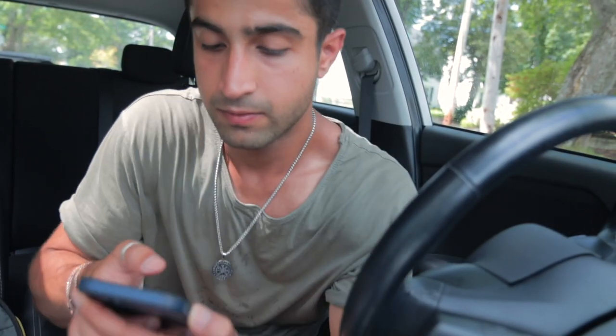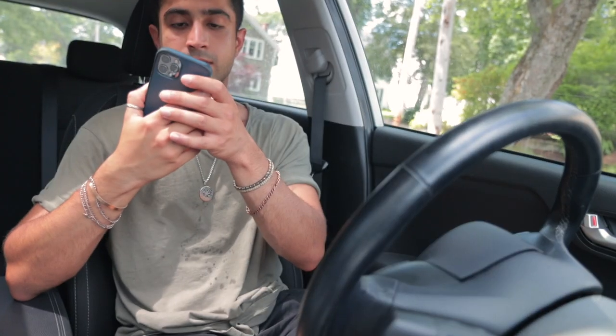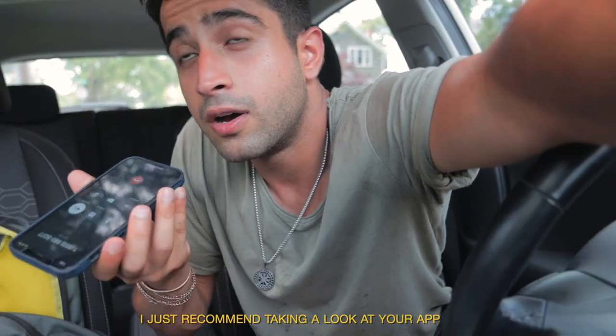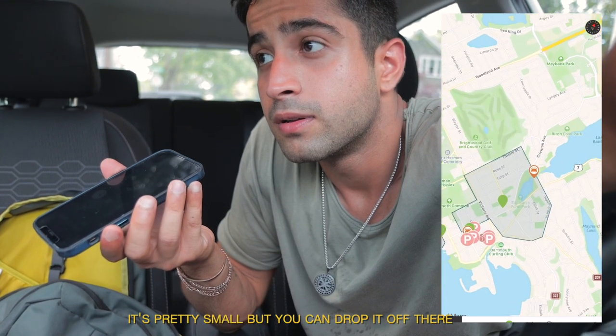Dartmouth is technically a different city than Halifax, so I wasn't sure if I could drop off a flex vehicle picked up from Halifax there. I decided to call customer service. They confirmed there is a partial flex zone on the Dartmouth side and recommended checking the app to see the drop-off points. It's pretty small, but you can generally drop it off there within the flex zone. Awesome — that's all I needed to know.